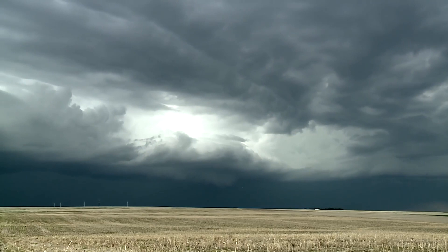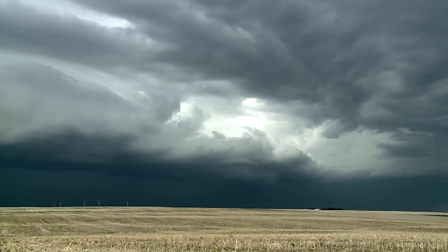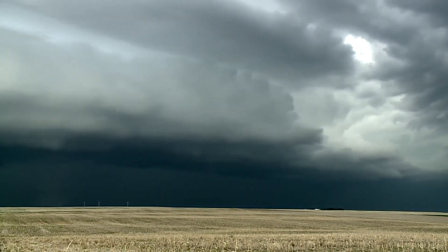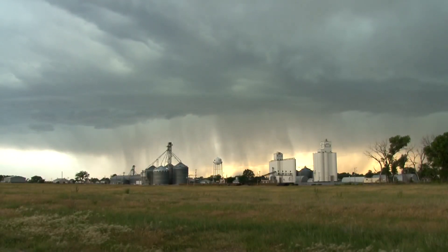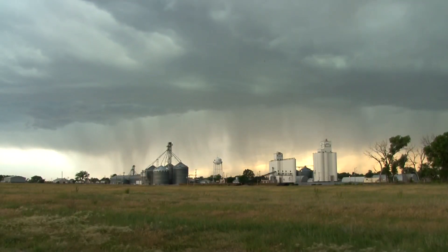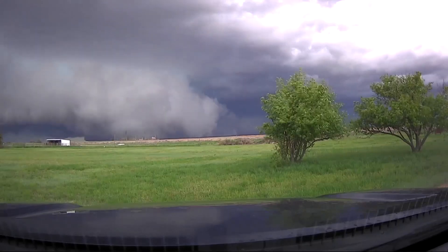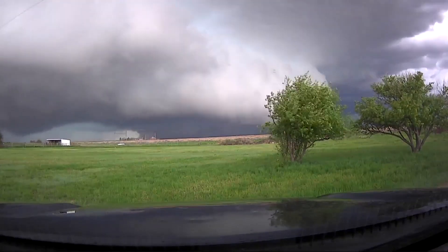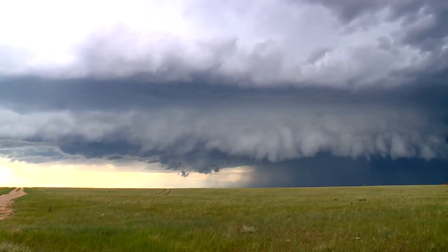A supercell thunderstorm works the same way as a normal thunderstorm, but it has better ventilation — like clean air being fed into a car engine. If the precipitation and cold air exhaust from a storm falls down into the area where fuel is coming into the storm, then the power gets choked and the storm dies. A supercell thunderstorm is able to keep its fuel supply clear of exhaust because the entire storm is rotating. That's the key to a supercell's power.